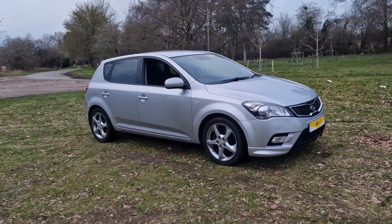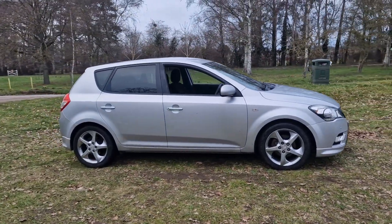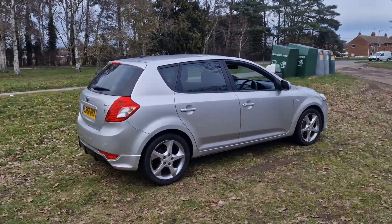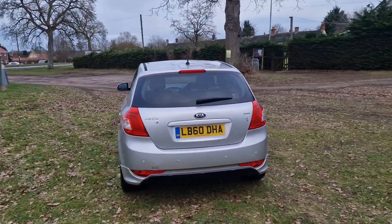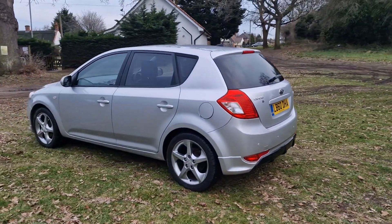Welcome to Bretland Vehicle Specialists. Just doing a quick walk around video of the Kia Ceed we've had just come into stock. It is a part exchange that's come in and it's done 78,000 miles. It is the automatic, and it is in pretty good condition for its age and mileage — a few age-related marks but as you'd expect really.